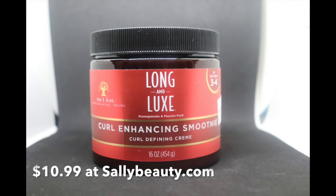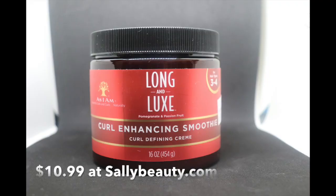The next product I used was the Curl Enhancing Smoothie — curl defining cream, a 16 ounce jar. The claims say it delivers high-definition twist and twist-out styles that are smooth, soft, and shiny. This frizz-fighting, no-flake formula moisturizes and conditions — say goodbye to residue buildup with this lightweight hydrating fluid formula.